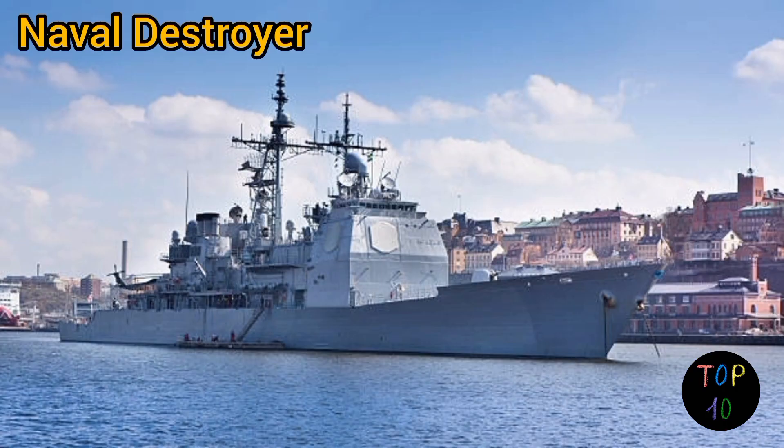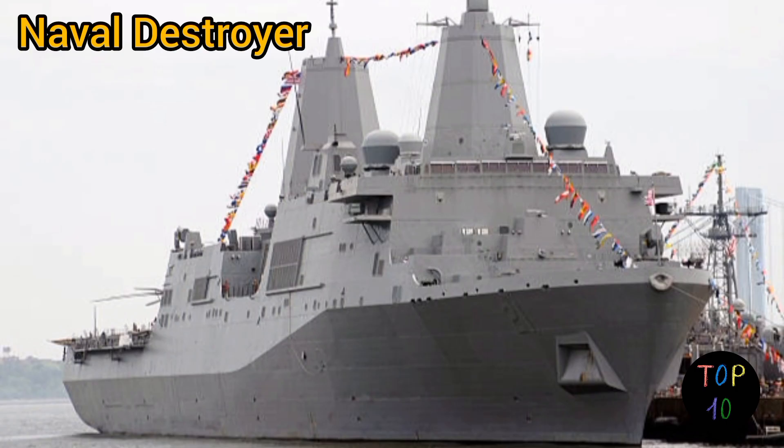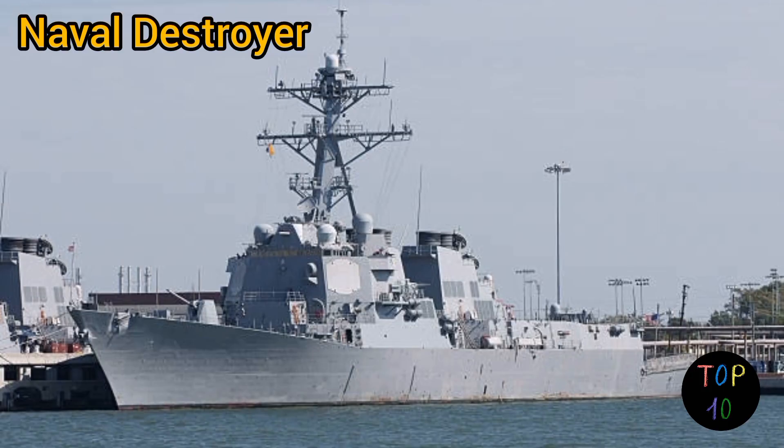Number 5: naval destroyer. Naval destroyers are versatile warships designed for a wide range of naval operations. They are equipped with advanced radar and weapon systems, including surface-to-air missiles, anti-ship missiles, torpedoes, and naval guns. These ships are used for tasks such as fleet defense, anti-aircraft warfare, anti-submarine warfare, and escorting larger vessels. Destroyers often have helicopter landing decks and hangars to support rotary wing aircraft for anti-submarine and maritime patrol operations.